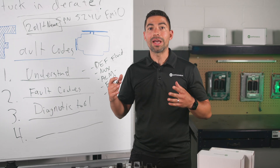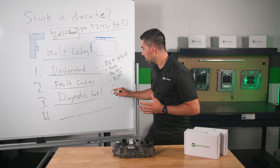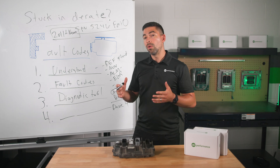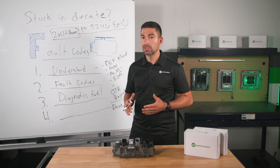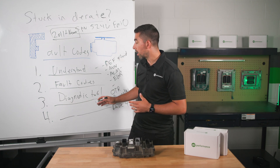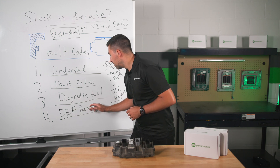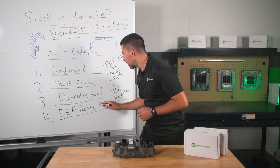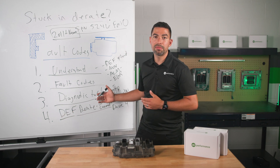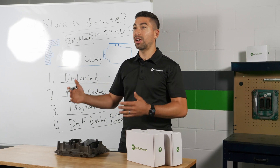The fourth thing is understanding what you actually need to do once you have the proper diagnostic tool. Two tools I recommend are OTR Diagnostics and Davey4. If you're a fleet with a lot of trucks, look into Davey4 software. If you're an owner-operator with a smaller fleet, OTR Diagnostics is a great option. Once you've addressed your fault codes and fixed the failed components, you want to perform what's called the DEF D-Rate Reset Procedure. This is a bi-directional command that communicates with the ECM to confirm everything is functioning, and it will put the truck out of DEF D-rate immediately.